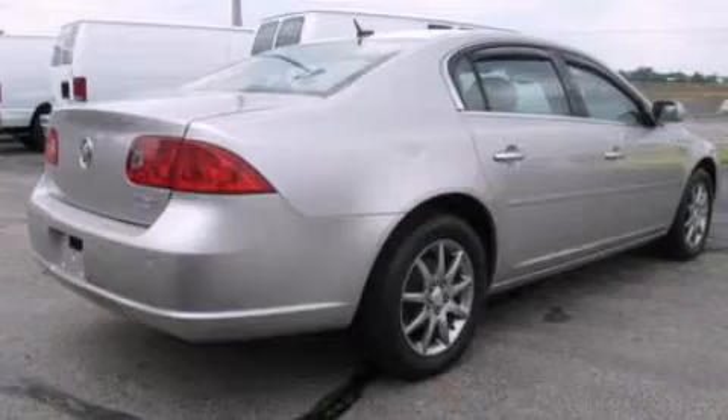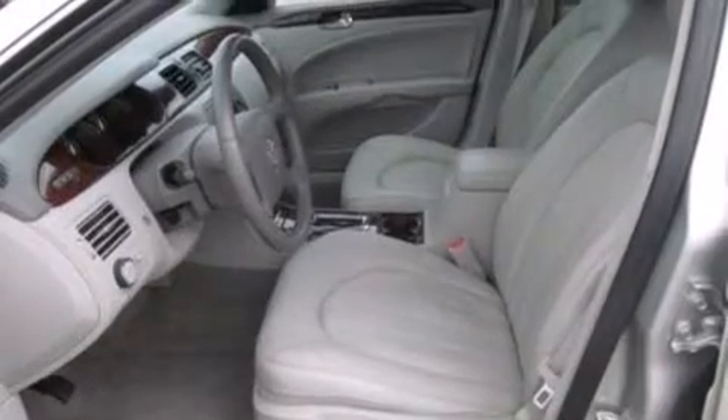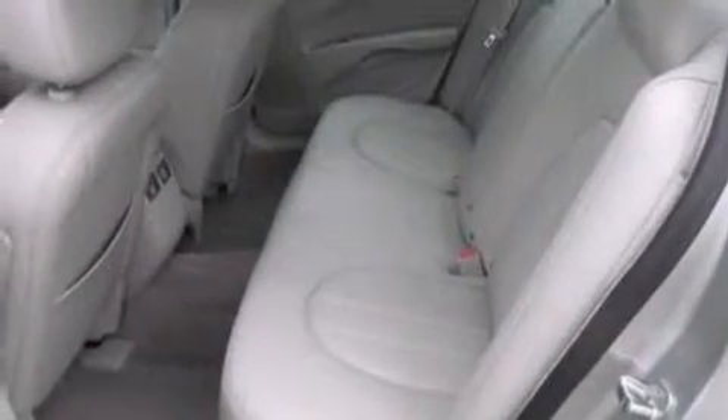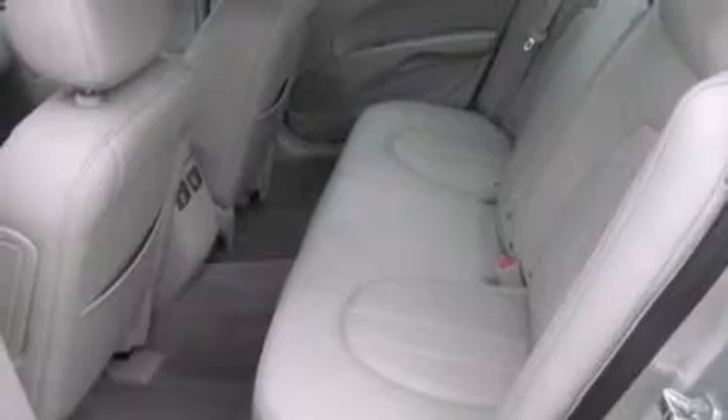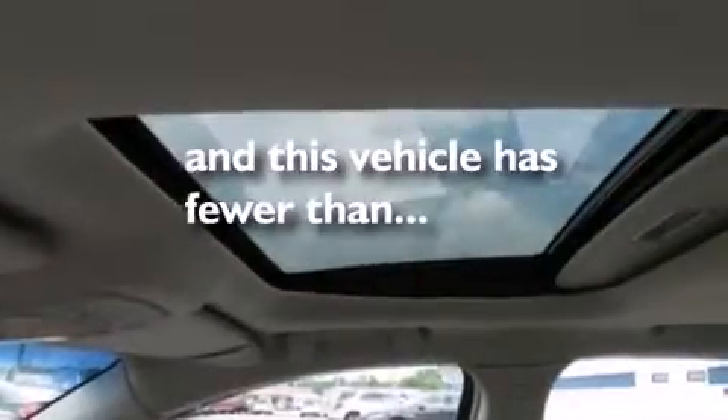Features include a low tire pressure indicator, cornering lights, aluminum wheels, a six-speaker audio system, leather seats, a passenger side vanity mirror, side impact airbags, dual power seats, air conditioning with automatic climate control, and this vehicle has less than 44,000 miles.